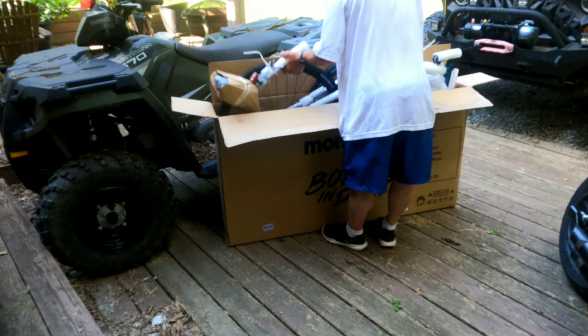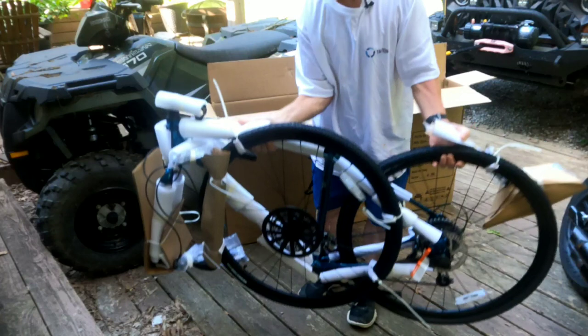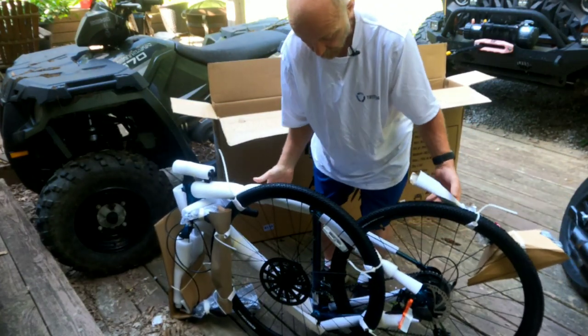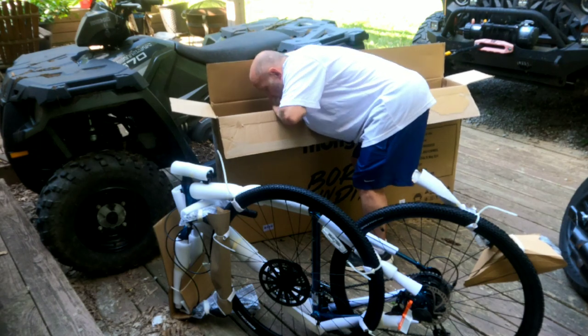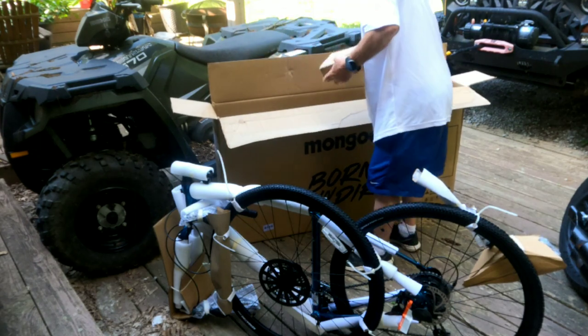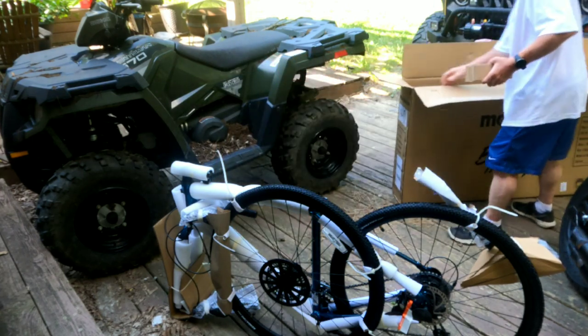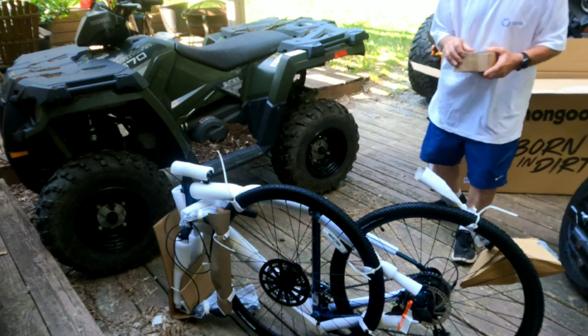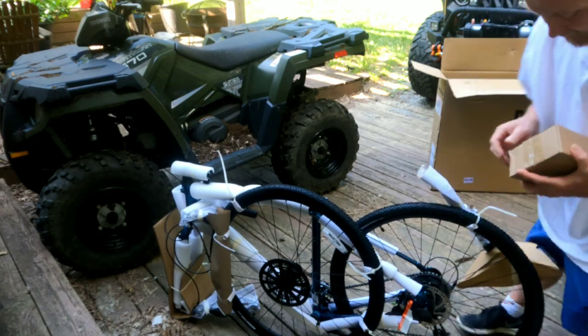It looks like to take this out you can basically just lift it right up in the air — and just like that it is out of the box. There's a small box of some sort in here. I don't even know what tools I need; it's been so long since I put a bike together. Tires are flat.